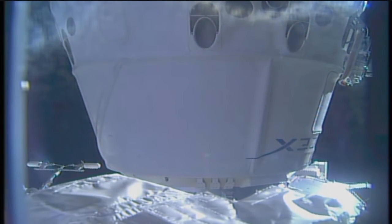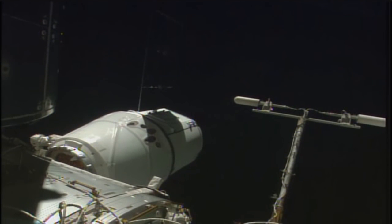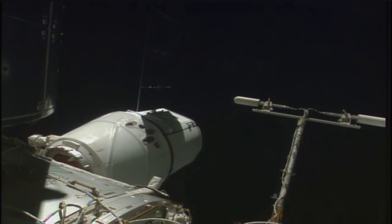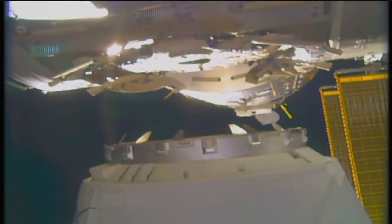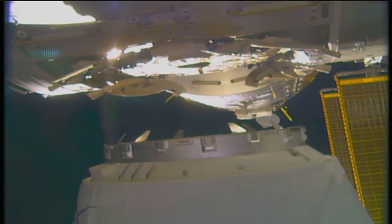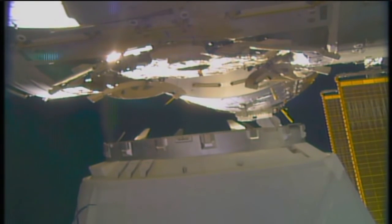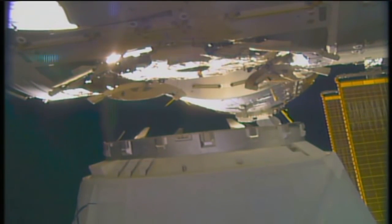The Robotics Officer in Mission Control and the Mechanical Systems Officer here in Mission Control will provide a report to Flight Director Zeb Scoville as to how we're progressing as we move into the homestretch of the installation procedure. That is going to provide a ready-to-latch indication on three ready-to-latch sensors at that common berthing mechanism interface. At that point, Dragon will be ready to be bolted into place.